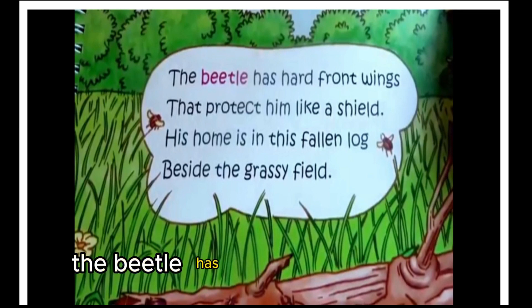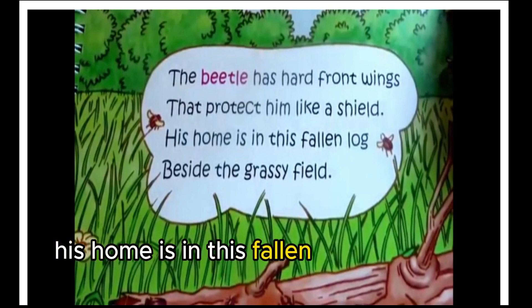The beetle has hard front wings that protect him like a shield. His home is in this fallen log beside the grassy field.